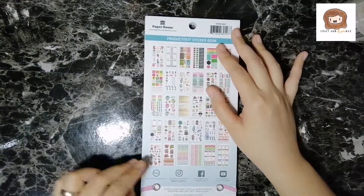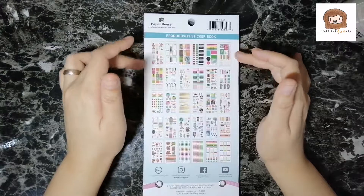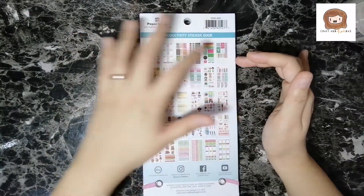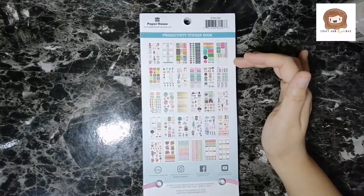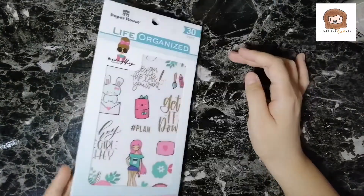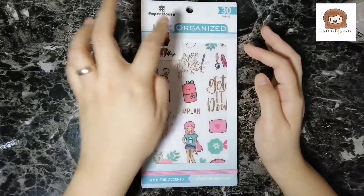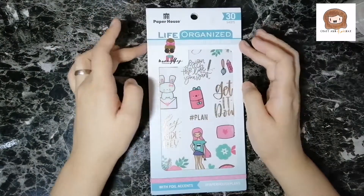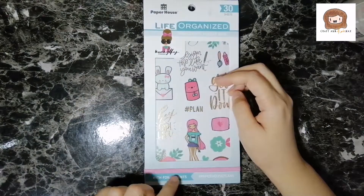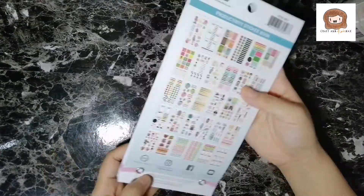Turning it over, there's your usual thumbnails of the sheets that are inside. So you have six rows times five columns — thirty sheets. And it says so on the front: 'Life Organized Productivity Sticker Book.' So these are productivity stickers. And then it says 'with foil accent,' so you can see from the front that some of these are foiled.